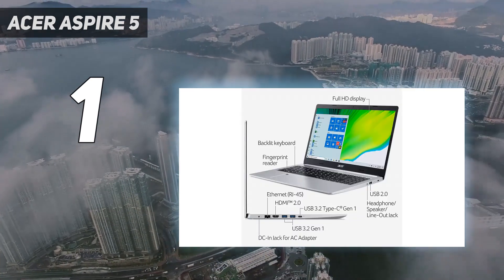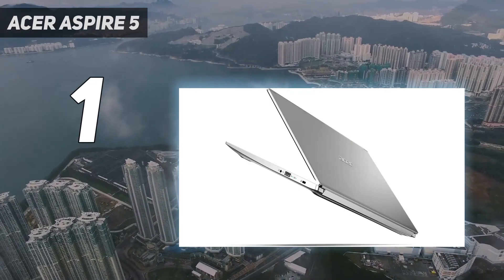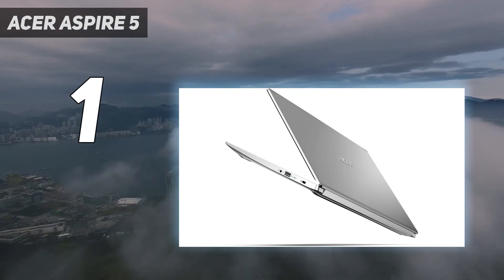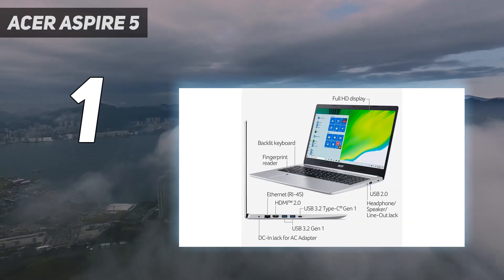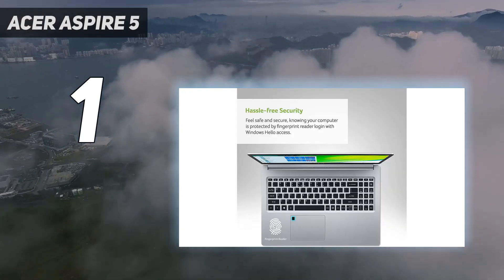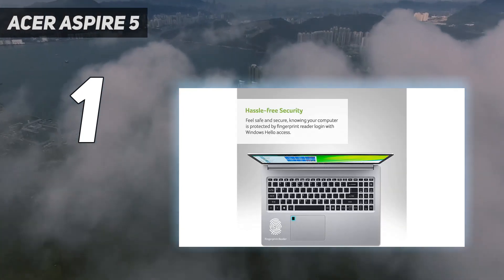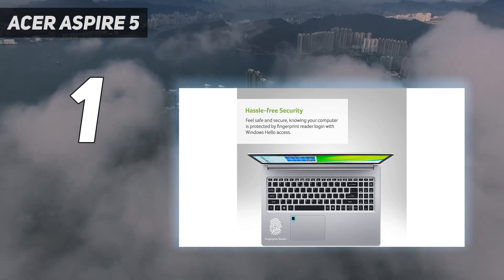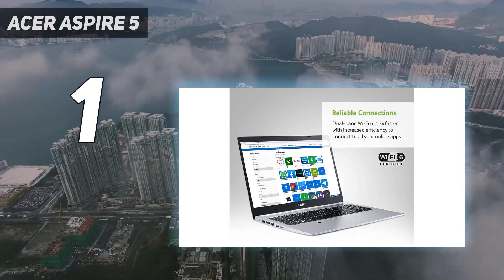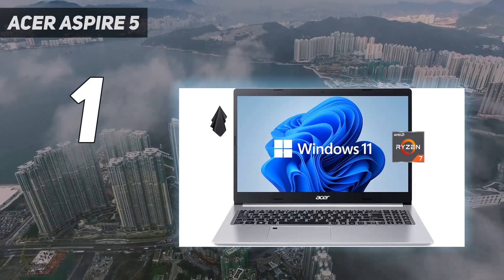The model we reviewed was an entry-level unit — all the better to test its value for money — packing an 11th-gen Intel CPU. Although it hardly blew us away in our testing process, we ruled that it would make a respectable office laptop given its reliable mid-range performance and decent battery life. We even ruled that a bit of casual gaming should be an option here, provided you're willing to dial back your graphical settings a bit.